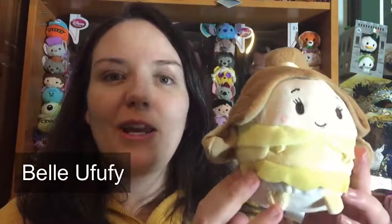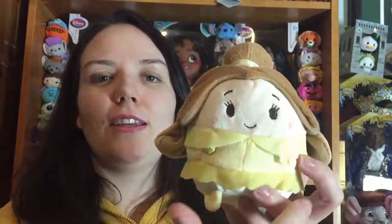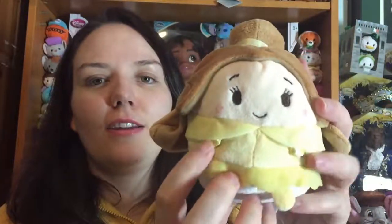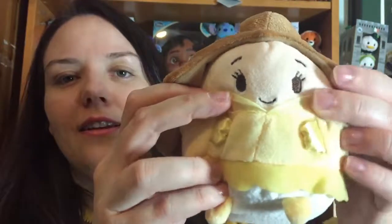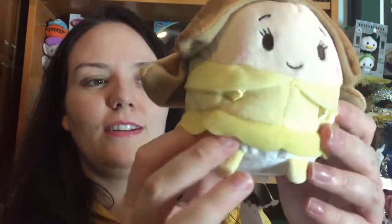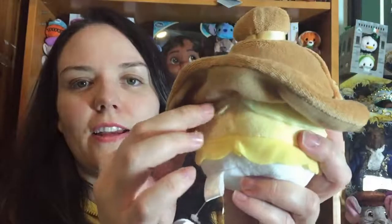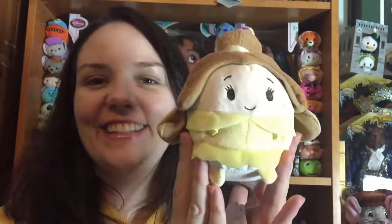Next up we have Belle. She's quite similar to the Tsum Tsum Belle but she's got a bigger face, blushing, and a bun — I actually prefer this bun to the Tsum Tsum bun. She's got a little dress which is a separate piece, hands, a cute little coat, and her hair at the back which is attached. She smells absolutely gorgeous — and that's Belle.